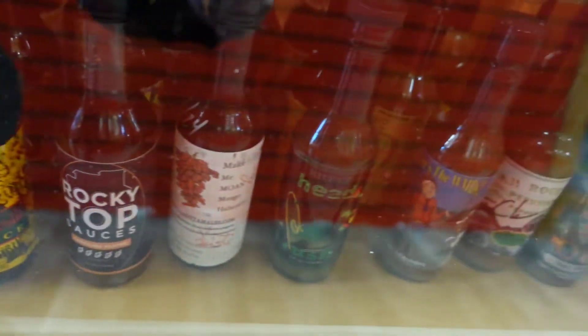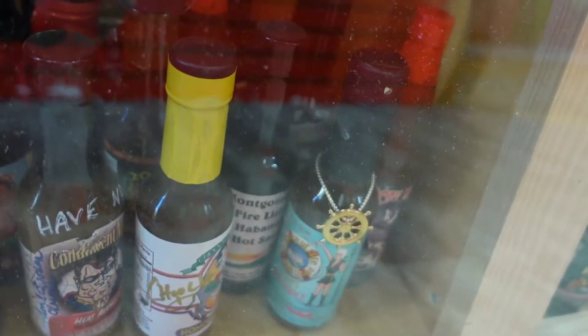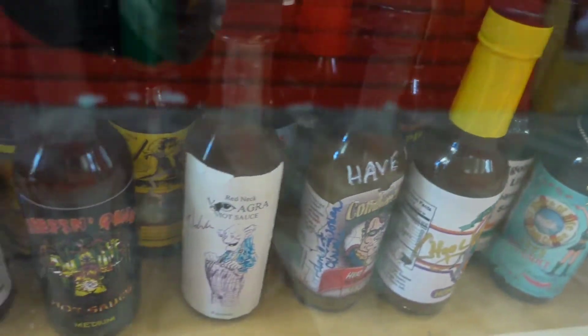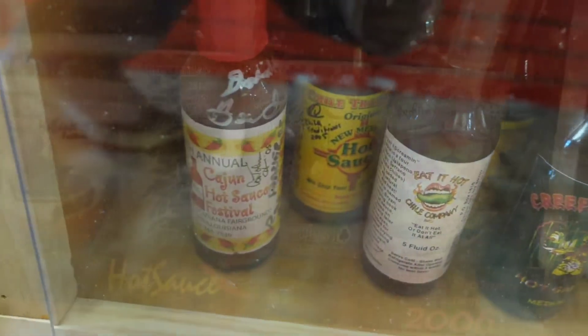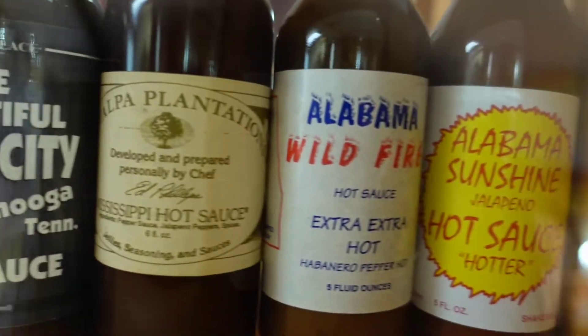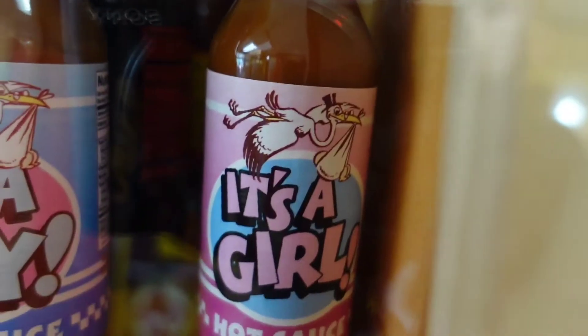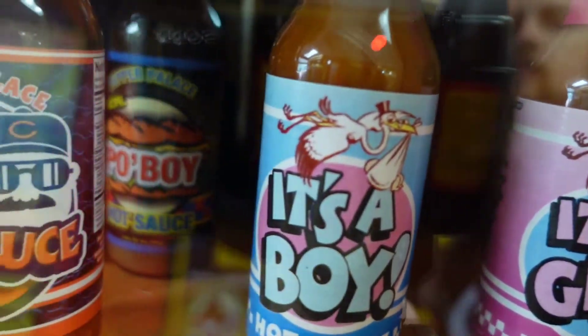Hot sauce is continuing to grow in popularity. Over 54% of American households currently have hot sauce as a condiment in their kitchen, and the market for hot sauces has grown about 5% every year for the past five years. Talk about being on fire.